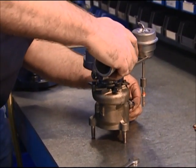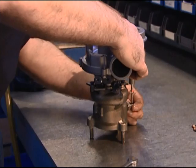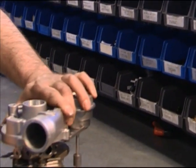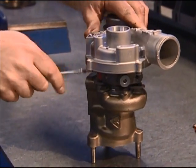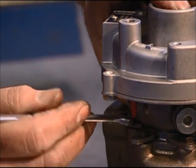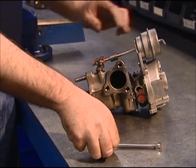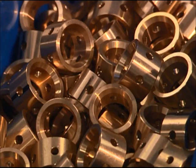Turbos with or without a wastegate can be successfully stripped and remanufactured, as long as the manufacturer's exacting specifications are followed and genuine new replacement parts are used. All remanufactured turbos supplied by us use genuine new replacement parts and R20E standards.